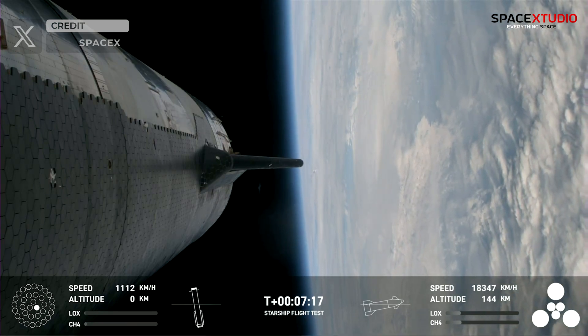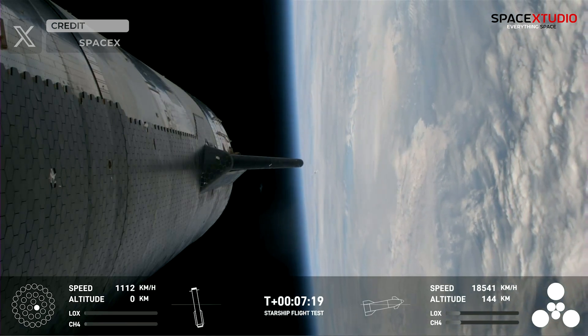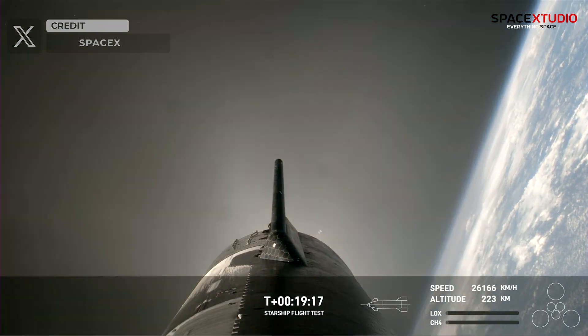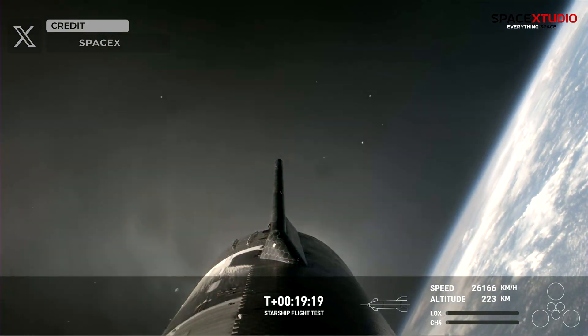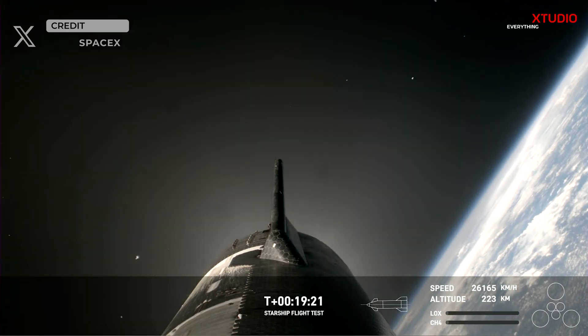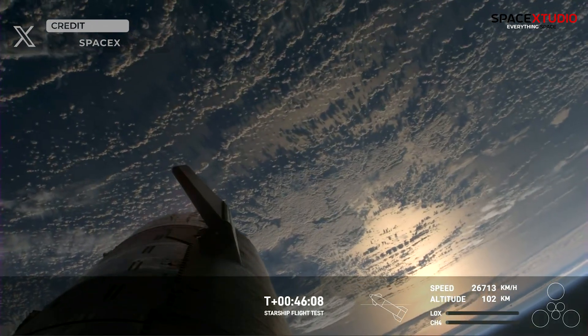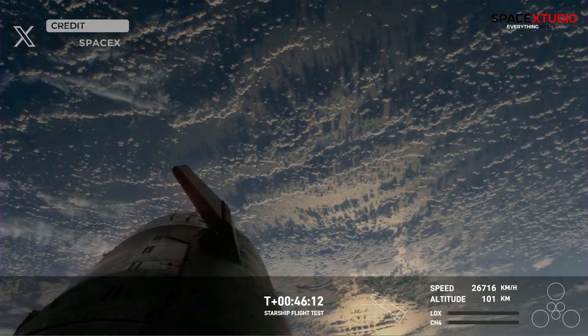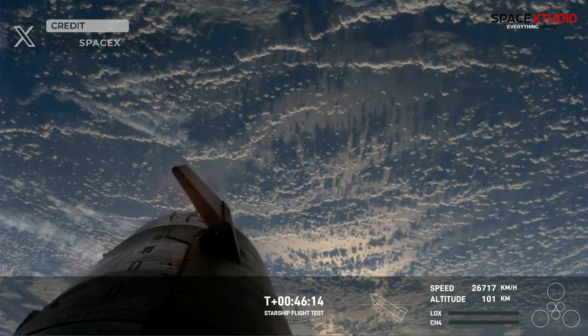The highlight of the launch was undoubtedly the coasting phase of Starship S-28, offering breathtaking HD views courtesy of the Starlink terminals onboard the ship. These views were truly otherworldly and marked a historic moment as S-28 became the first Starship to reach orbit after years of dedication from the project team.